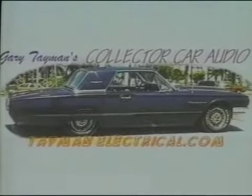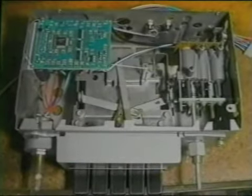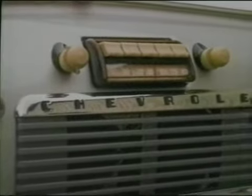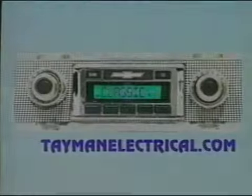Give your classic ride the sound system it deserves. I'm Gary Tayman. We can put new sound in your car while keeping its classic appearance. Upgrade your existing radio for AM-FM stereo with incredible sound. Reproduction radios, new stereos starting under $150, MP3 or satellite — no problem. We also have speakers that sound great without cutting that classic interior. Give us a call: 941-371-8924, or see us on the web at TaymanElectrical.com.